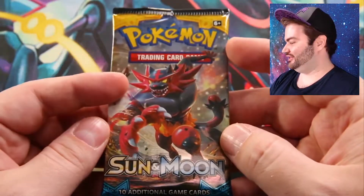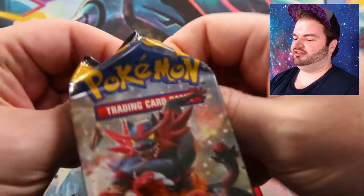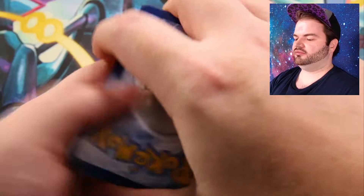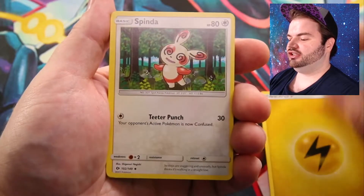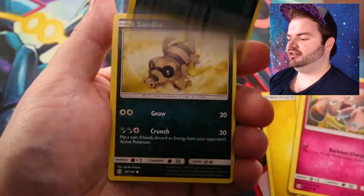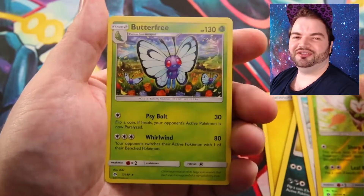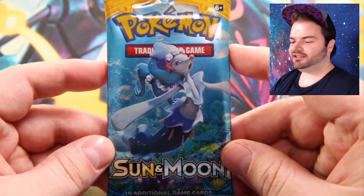Next up, the Incineroar cover art pack — really cool art with the claw coming at you. Starting off: Lightning Energy. We have Spinda, Araquanid, Rare Candy, Snubbull, Alolan Rattata, Sandile, Pikipek, Spearow. Reverse holo is Dartrix and the rare is... a regular Butterfree. Oh well.